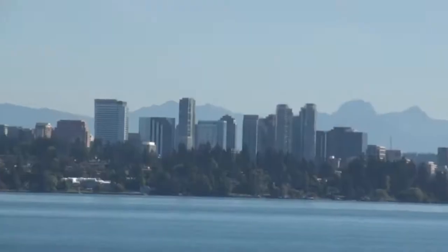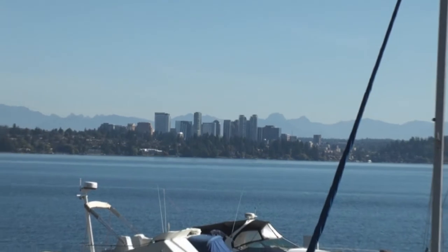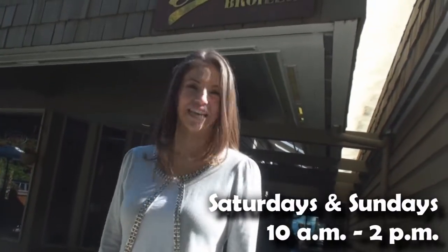I love the flair — the flair on everything looks amazing here. I have literally eaten it all and I can say Daniel's Broiler is one of the best brunches in town. Now it's your turn. Visit us on the weekends from 10 to 2.